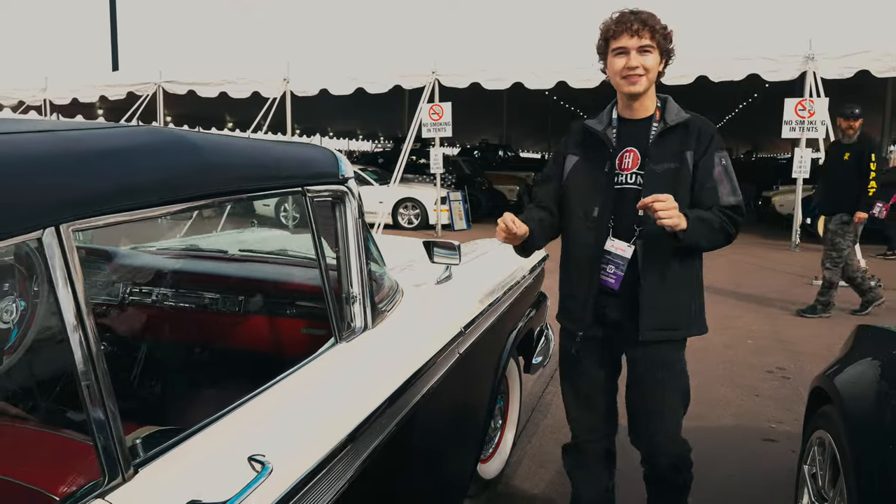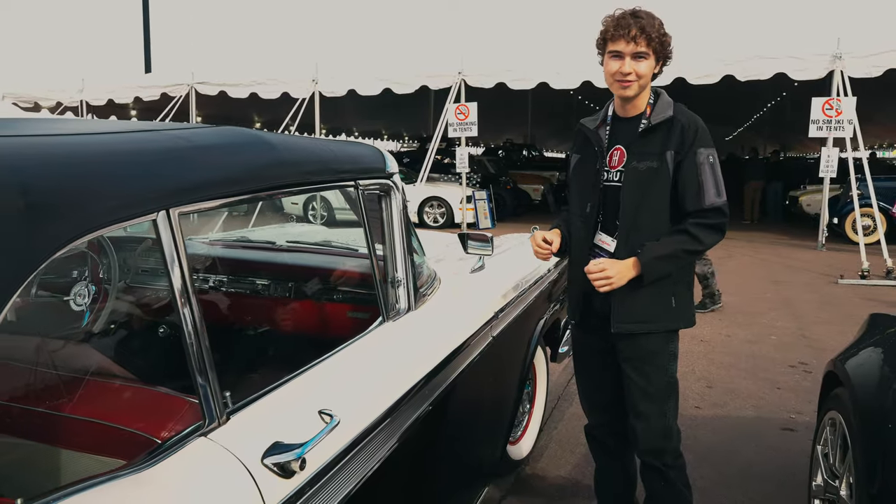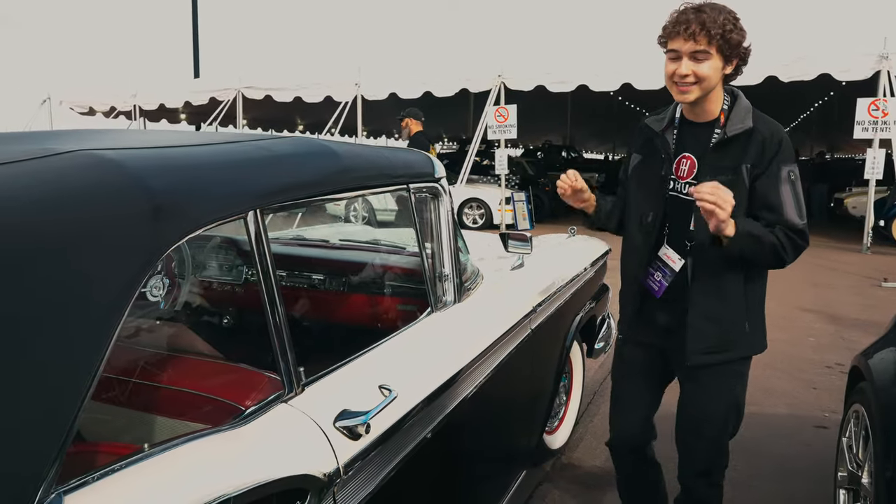Looking at the side, we have the colonial white color with raven black, which truly looks amazing.